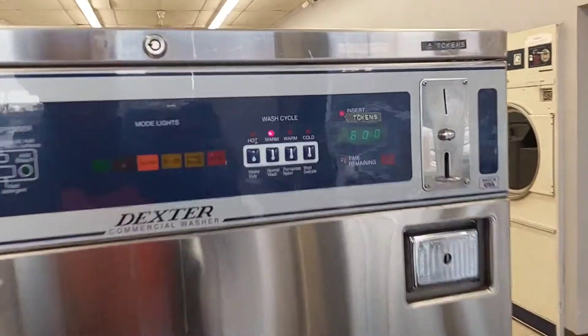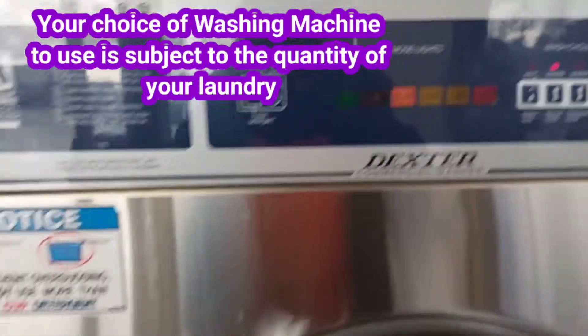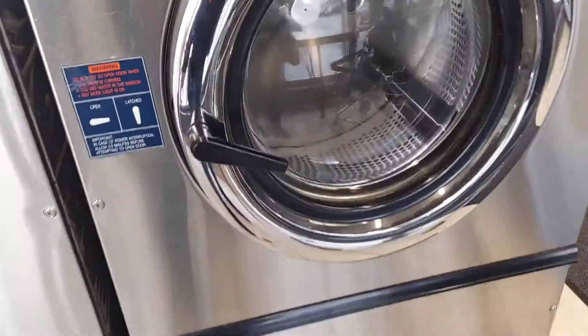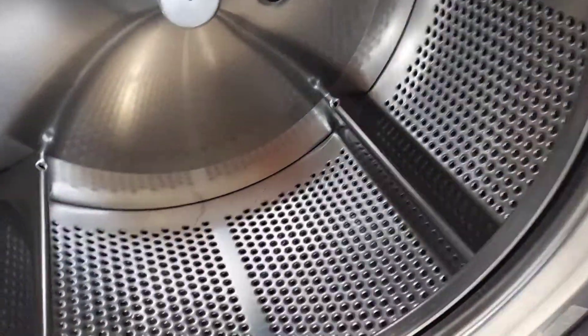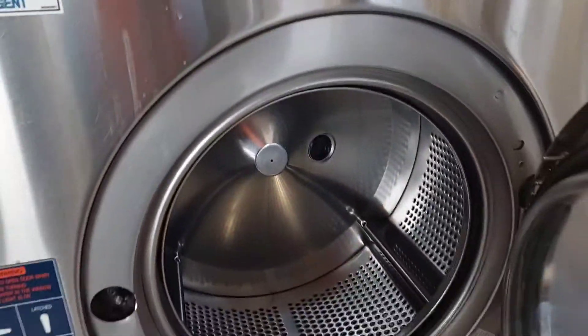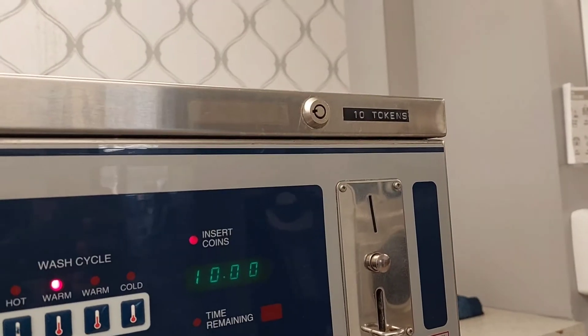It displays the number of tokens that you need to insert at every wash or drying cycle. I just find it more comfortable and easier to wash my duvet and my bed sheets here because of the sizes. These machines are industrial washing machines, as you can see.